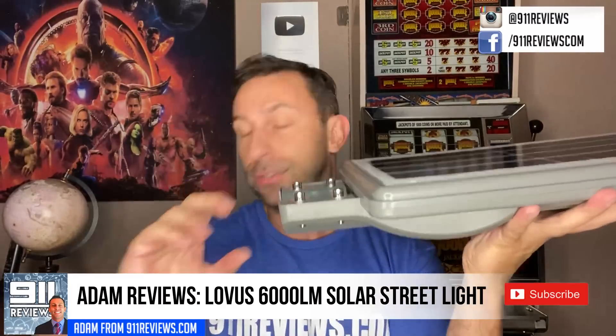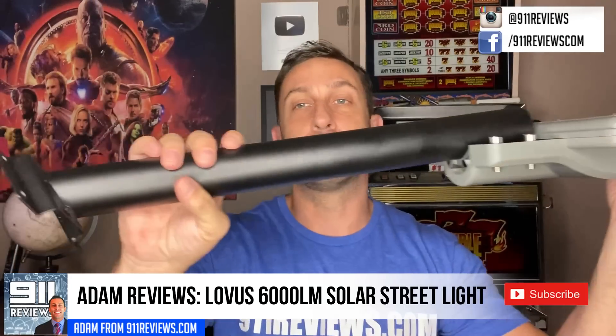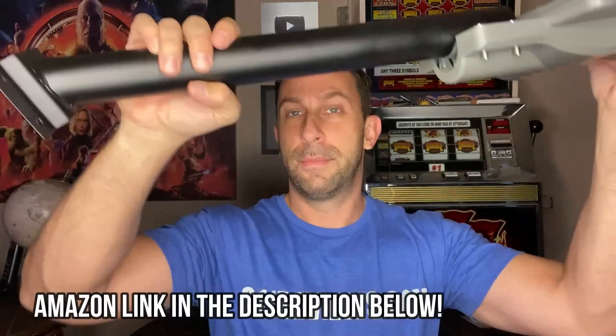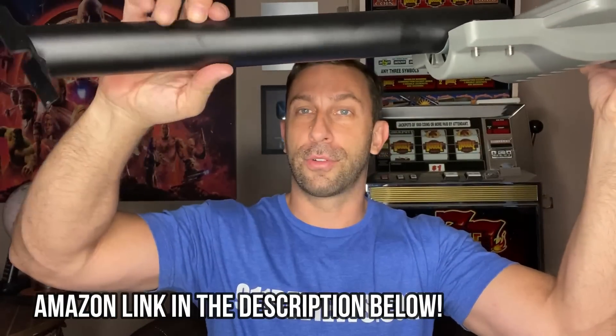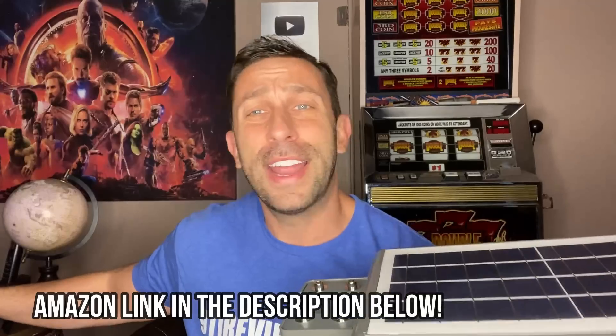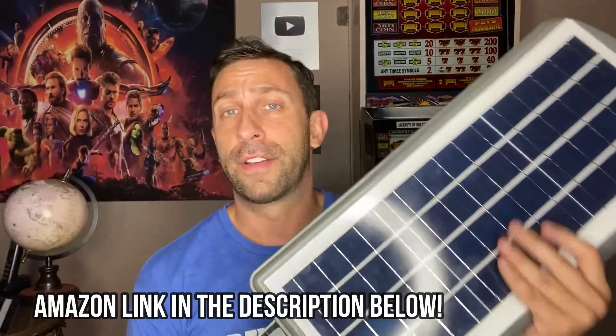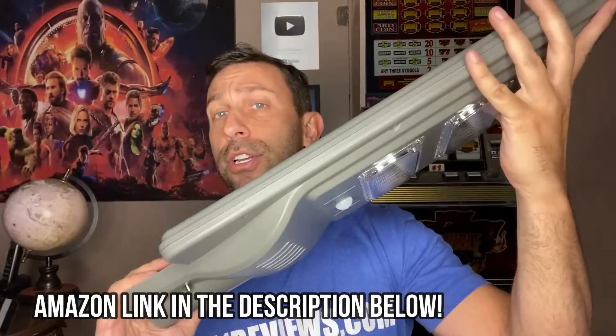It is a solar light. It essentially comes with a pole, and all the mounting and brackets come with it. You put this up against your garage, put it on an angle, or pretty much anything. You can put it on a pole, you can put it on a tree — whatever works for you. Easy mounting, good to go.